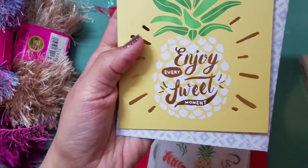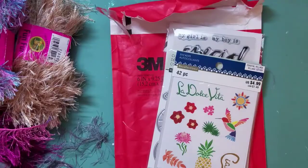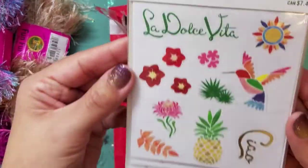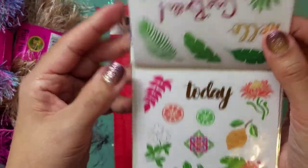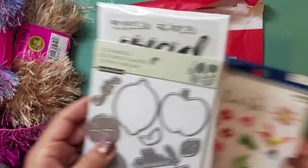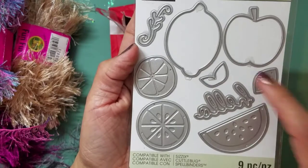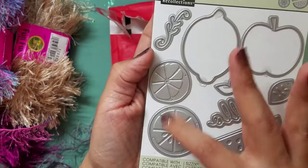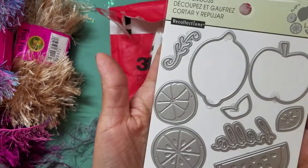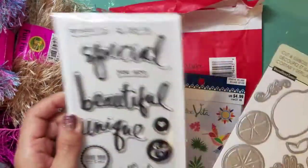She sent me this adorable card that says 'Enjoy every sweet moment' with a sweet sentiment inside. She didn't have to do this, but she sent a bunch of extras. These are some clear stickers — very summery, perfect for projects right now, I can't wait to use them. And this die — how adorable — it's a summery fruit die with watermelon and cutouts for lemon and apple.